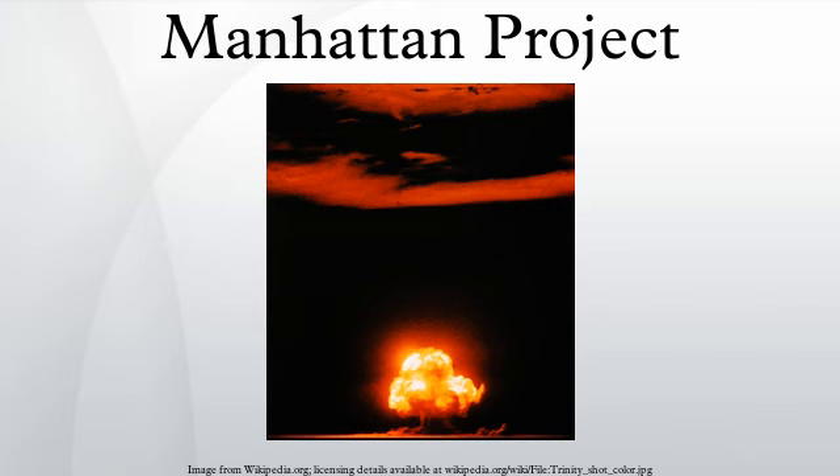One of Groves' early problems was to find a director for Project Y, the group that would design and build the bomb. The obvious choice was one of the three laboratory heads — Urey, Lawrence or Compton — but they could not be spared. Compton recommended Oppenheimer, who was already intimately familiar with the bomb design concepts. However, Oppenheimer had little administrative experience and, unlike Urey, Lawrence or Compton, had not won a Nobel Prize, which many scientists felt that the head of such an important laboratory should have.